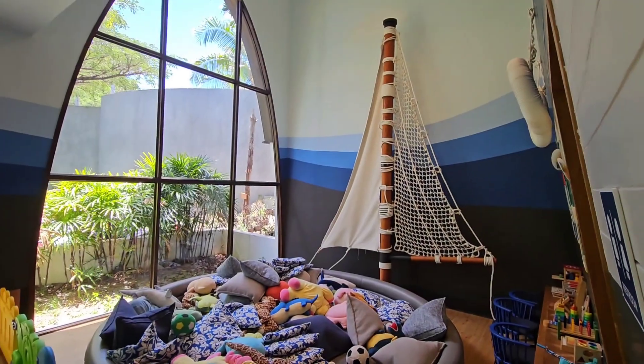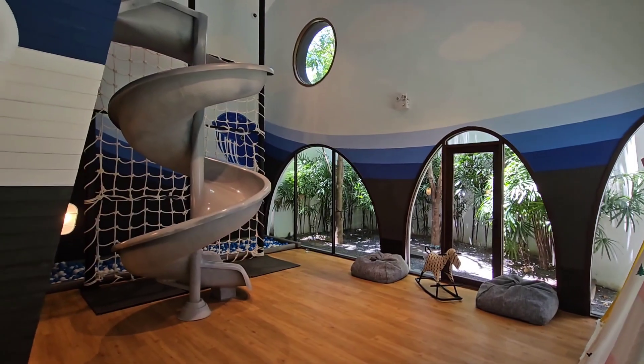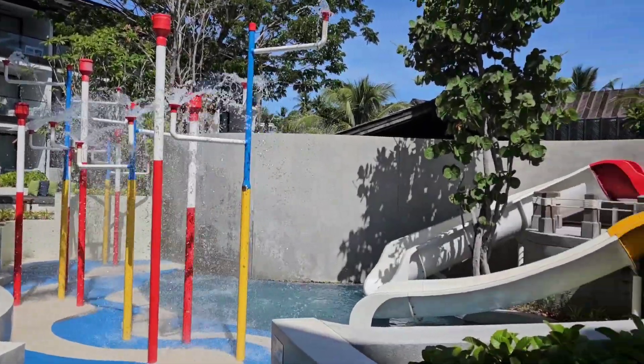For those with children, you are able to let them enjoy themselves at this huge kids' playhouse and also this outdoor water park.